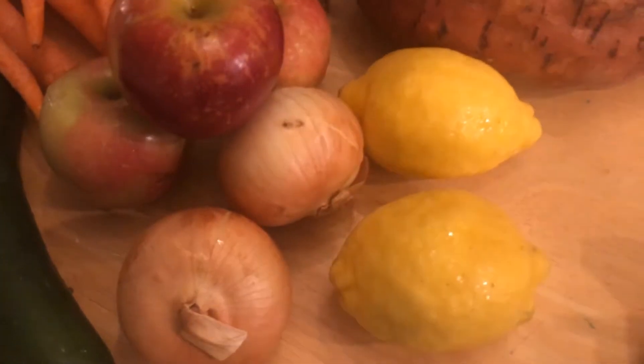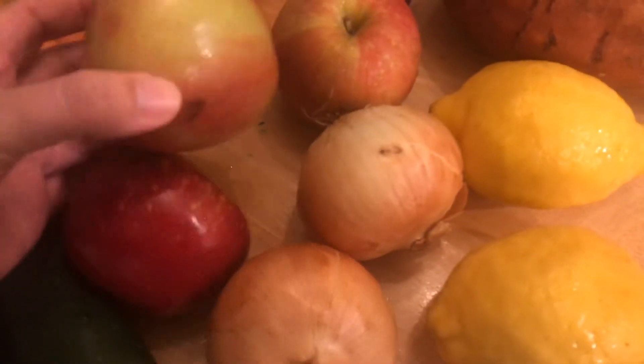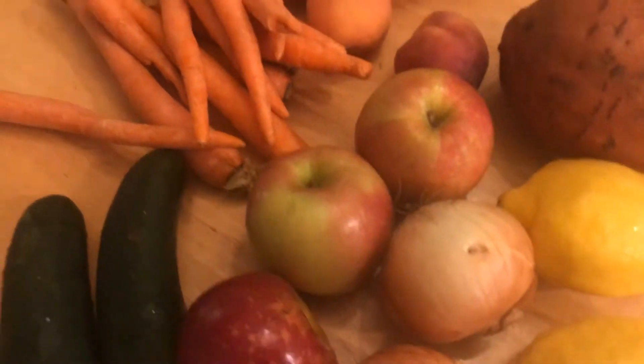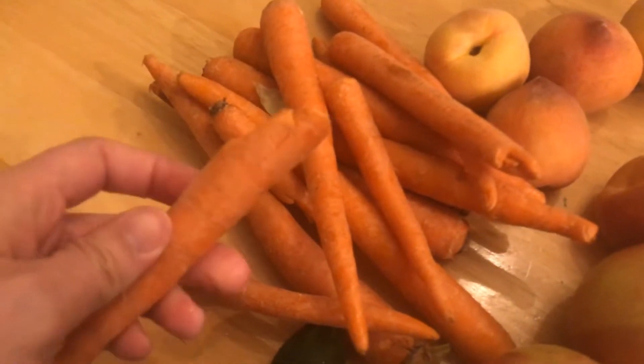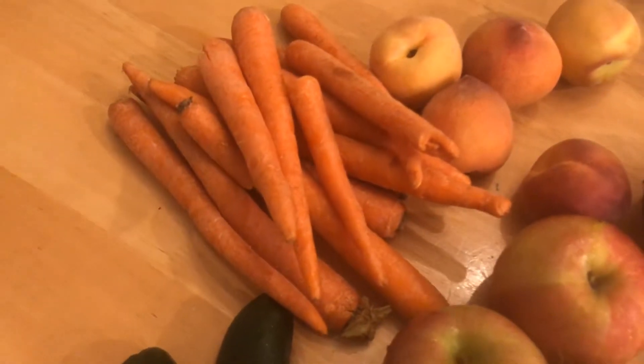There are two onions, two lemons, and three apples that look really nice. Sometimes there's a little nick but they look overall really good. A bunch of carrots — this is what's imperfect about them. They're not pretty but they're still perfectly fine.